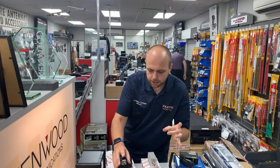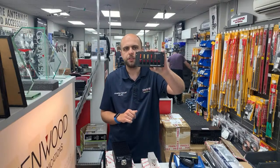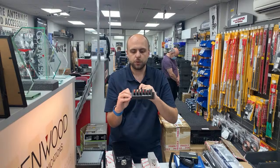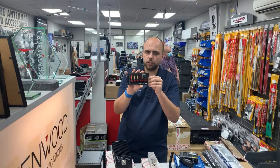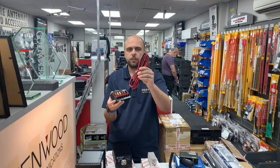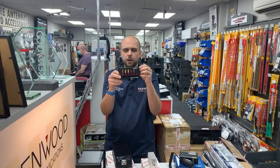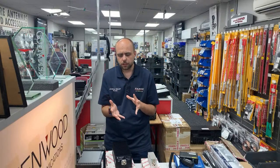We've got the West Mountain Radio Rig Runner 4005 in stock — one input, five outputs with a 40-amp fuse. You've got a 40-amp input fuse, two 25-amp output fuses, and 15 and 11-amp outputs. If you want to do your DC distribution properly at home, that's what you need. It's supplied with a short DC cable with ring terminals on one end, Anderson Powerpoles on the other, plus a packet of Powerpoles.